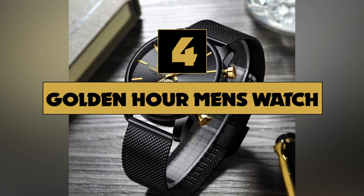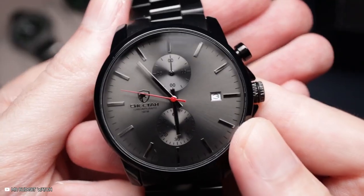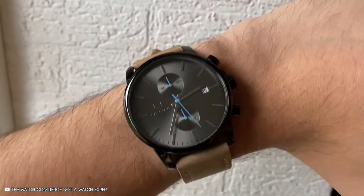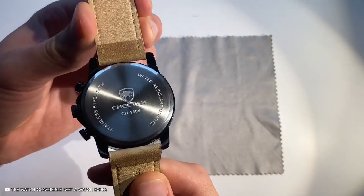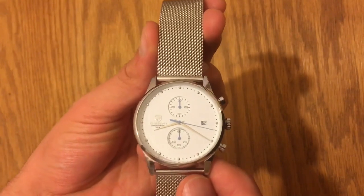At number four, the Golden Hours Men's Watch. This is a quartz analogue watch imported from Japan. It will let you know exactly what time it is — all I'm saying is that this watch is always on time. It also has a solid battery that will keep this watch running for around 365 days before it needs to be recharged.